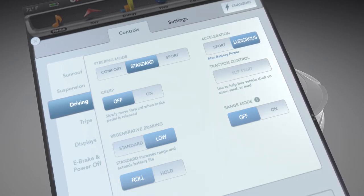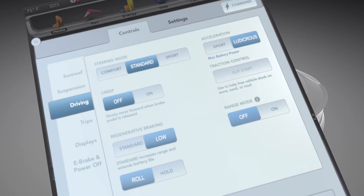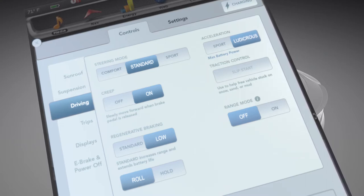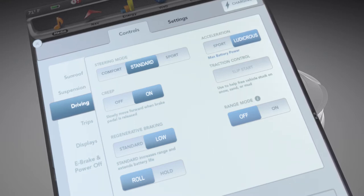An EV like the Tesla Model S also has specific settings for how the braking systems operate when the vehicle is stopped or moving at very low speeds. The creep mode is designed to replicate the idling speed of an ICE vehicle. It disengages regenerative braking and applies a small amount of motor torque when stopped or at low speeds when the driver's foot is off the accelerator. This feature is most commonly used in a parking lot when searching for a place to park.